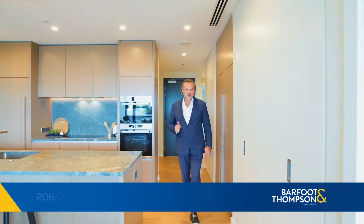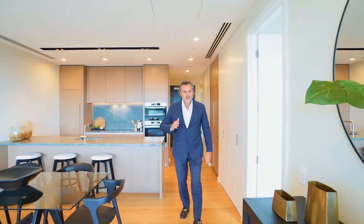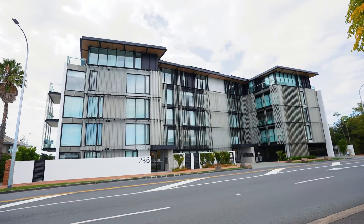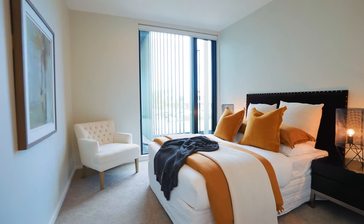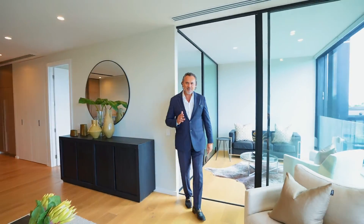Hi, Paul Nesshausen. I'm at the Outlook Apartments opposite the Eastridge Shopping Complex in Mission Bay. This is possibly the best development ever built in the Bays. I've got a two-bedroom, two-bathroom, 111 square metre apartment for sale, two car parks — come and have a look.